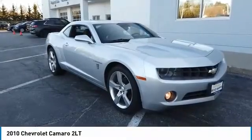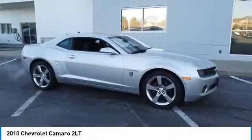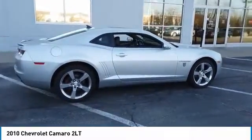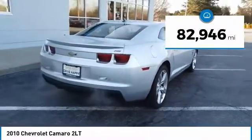Take a ride in the 2010 Camaro. Camaro is developed to be 21st century on every level, from its awe-inspiring design, to its outstanding performance, to its impressive efficiency. This vehicle has less than 85,000 miles.